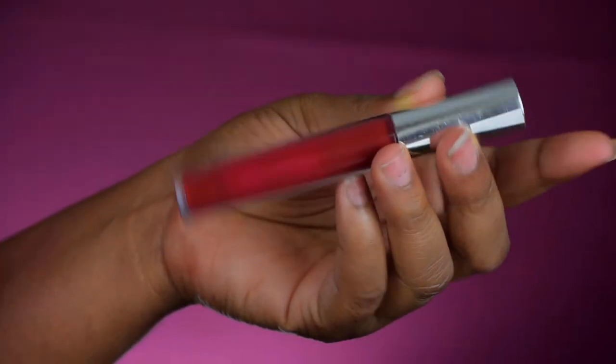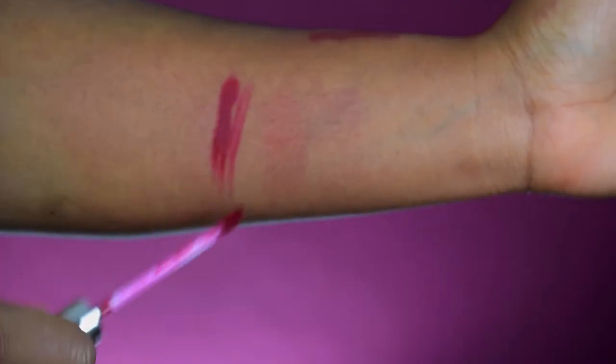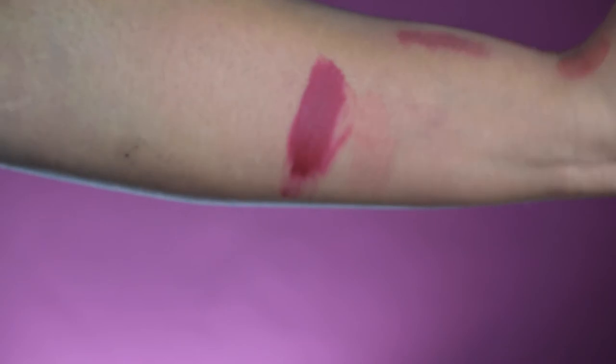My next lipstick is also from ColourPop and it's called Having You — it's literally almost finished! If you want a really dark, deep burgundy-red lipstick, this is the one. It is that deep, dark, burgundy red. These ColourPop ones are very affordable — most of them are around six dollars, which is a great price.